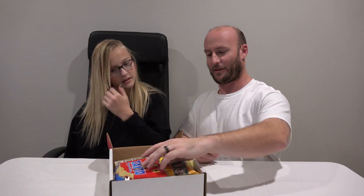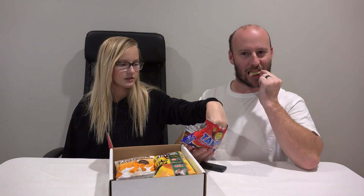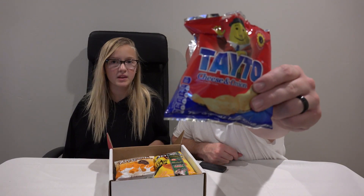We open up the official Munch Pack with their awesome Munch Pack tissue paper. First item up for grabs is Tato - for potato - cheese and onion. These are all so unusual, it's so cool. Tastes like a regular potato chip. Not bad for Tato.